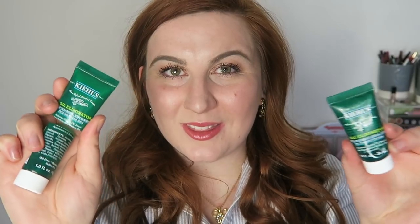I used two Kiehl's minis worth $3.30 each — the Oil Eliminator Deep Cleansing Exfoliating Face Wash for Men. I used it on my face once or twice but it was a little too drying for me, so I ended up just using them as a body wash. I definitely wouldn't go out and repurchase them to use as a body wash.